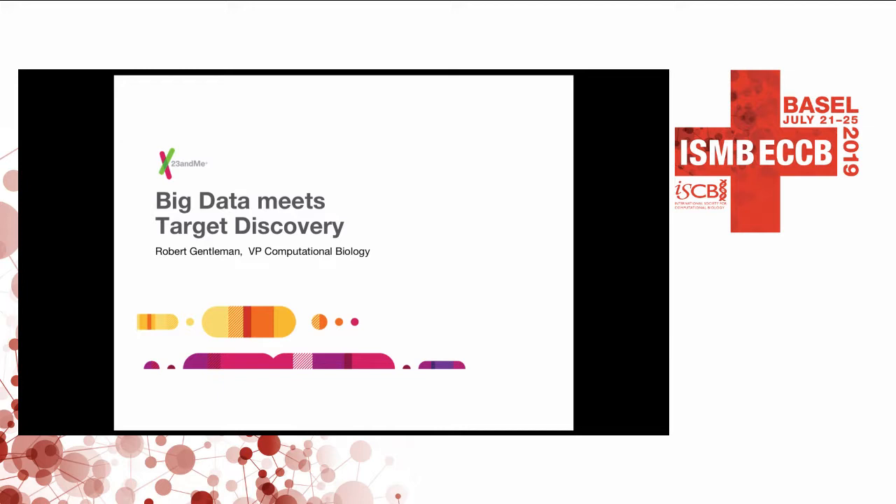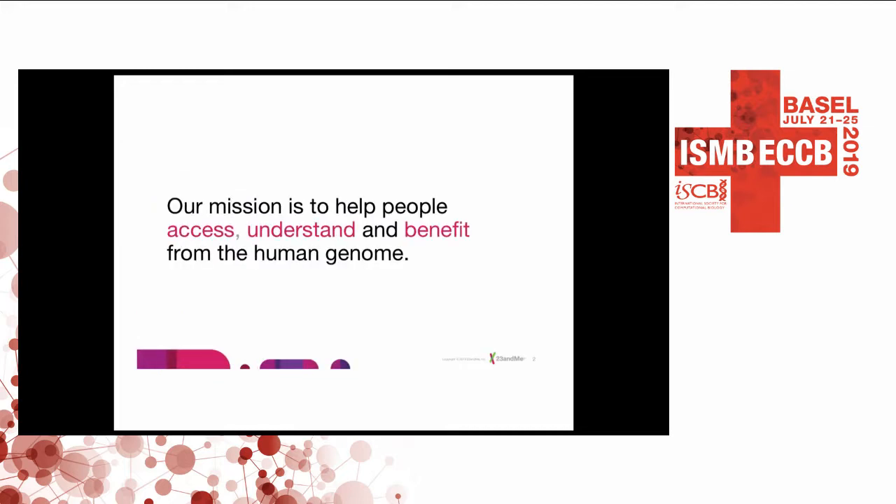Most of the stuff I'm going to talk about today you can sort of do yourself at home. The UK Biobank is a fabulous resource — they make their data amazingly public. Almost none of this work is mine directly; we have lots of folks at the company that do it. I'll start by leading you through what we do at 23andMe in general, and then move into the therapeutic work I'm doing there, which is where I spend most of my time. 23andMe is a company formed about 14 years ago by Ann Wojcicki, and our mission is to help people access, understand, and benefit from the human genome.